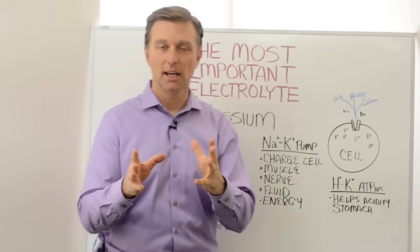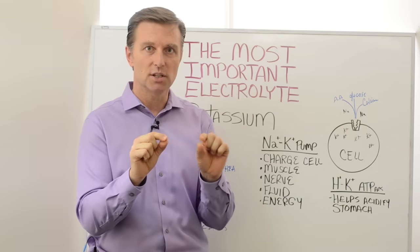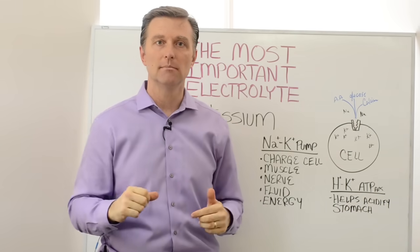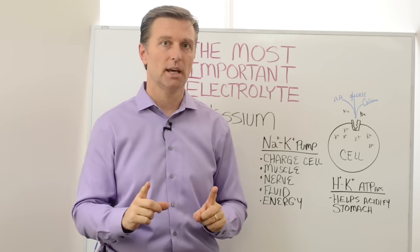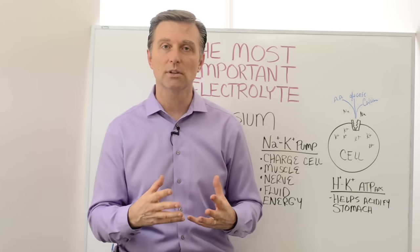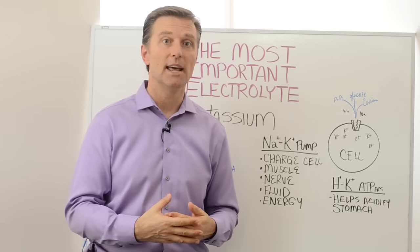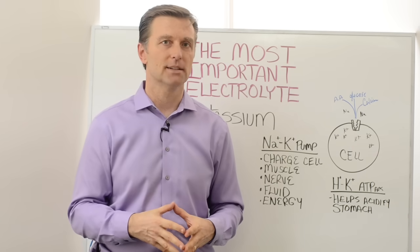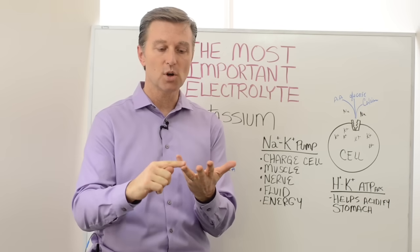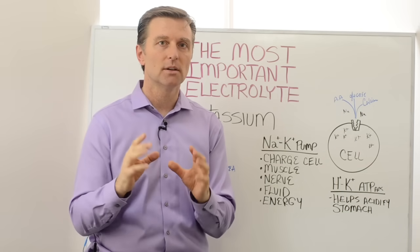Let me explain what an electrolyte is. If you ever take salt and put it in water and dissolve it, it disassociates — the sodium and chloride disconnect and they become two separate minerals. And that fluid is very electrically conductive. So basically, electrolytes have to do with minerals that help conduct electricity in the body. They help with a lot of different things — potassium, sodium, magnesium, calcium, chlorides, all those minerals.